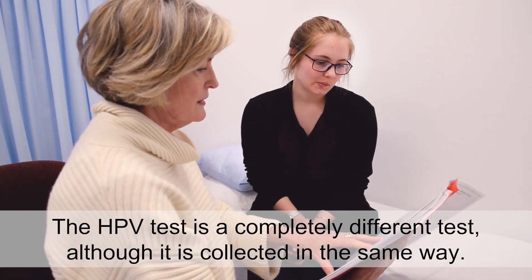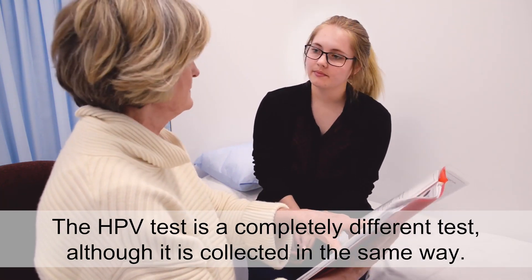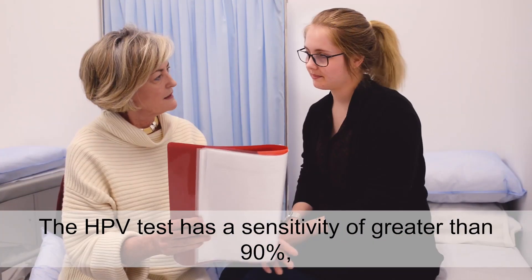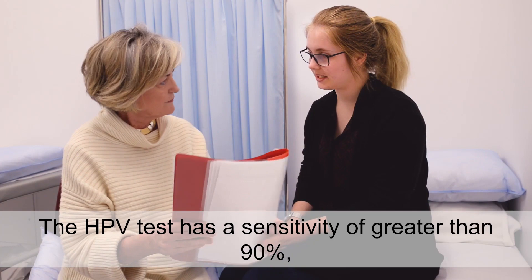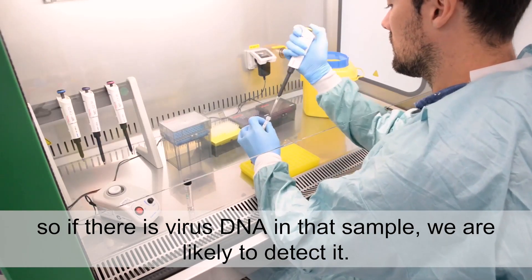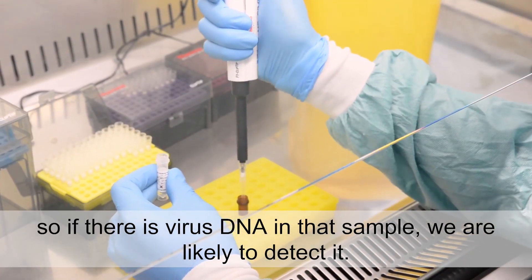The HPV test is a completely different test, although it is collected in the same way. The HPV test has a sensitivity of greater than 90%. So if there is virus DNA in that sample, we are likely to detect it.